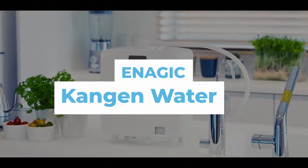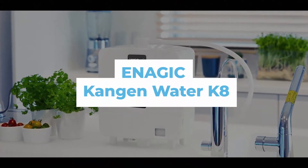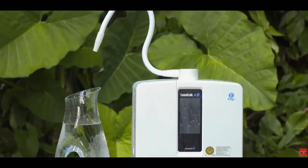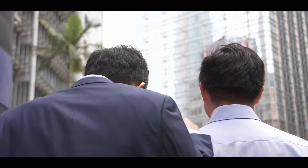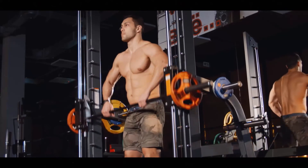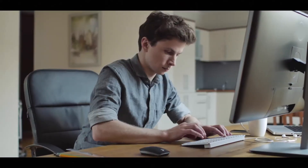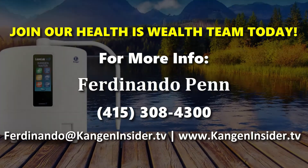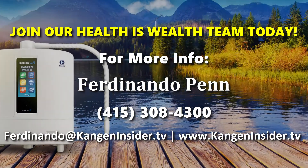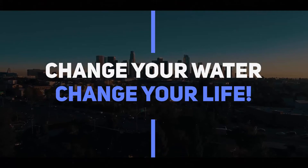With the Enagic Kangen 8, the next kitchen appliance trend will become your best friend, helping you take care of your health day after day and save money in the long term without polluting the planet. To join Enagic's business opportunity of a lifetime for entrepreneurs who wish to ride the wave of the health and wellness industry inside the home-based business model, if you're interested in becoming a customer or distributor, please visit our website below. Change your water, change your life!